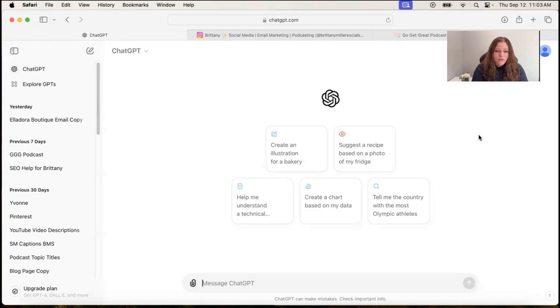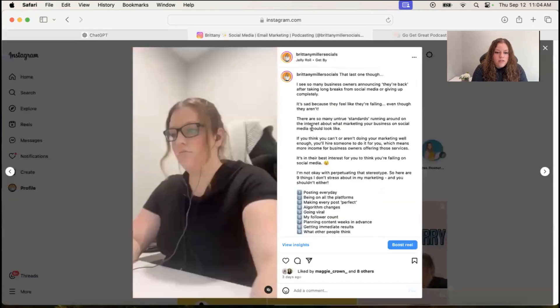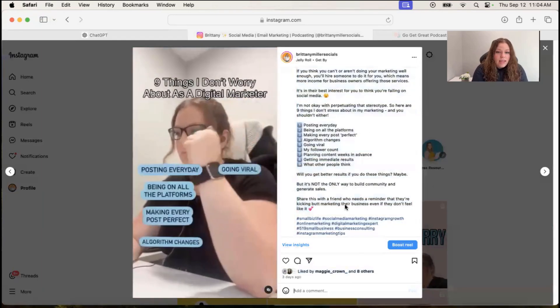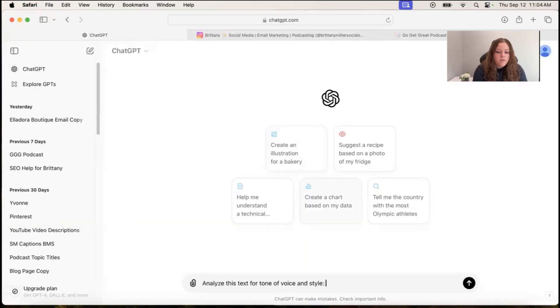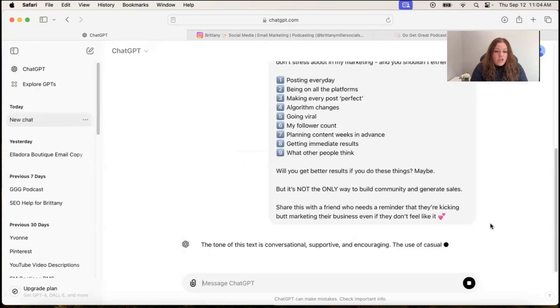If this is your first time using ChatGPT, just a quick intro. When you sign in and create an account — which I recommend you do — this is going to be your main page. If you've used ChatGPT before, it might load you into one of your other threads. Just click the new chat option up here. The prompt you're going to type is: 'Analyze this text for tone of voice and style,' then use a semicolon, and paste in a piece of writing you've already done. I'm going to go to Instagram and copy one of my Instagram captions. You can either hit enter or the little arrow here to send it.